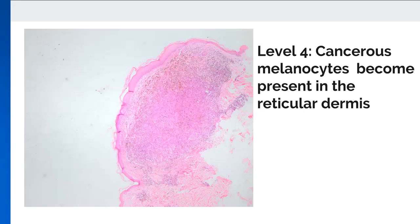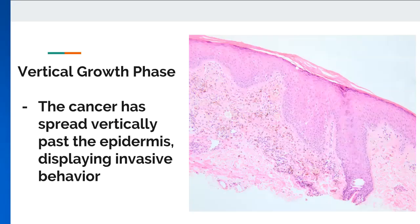As melanoma spreads into the reticular dermis, it enters the fourth level. Irregular melanocytes are now present well into the dermal tissue. The fifth and final Clark level refers to invasion of subcutaneous fat. The vertical growth phase refers to the spread of cancerous melanocytes in a downward fashion. Cells begin to reach the basal layer of the epidermis and become invasive, along with increasing their chance of systemic migration by interacting with blood vessels.